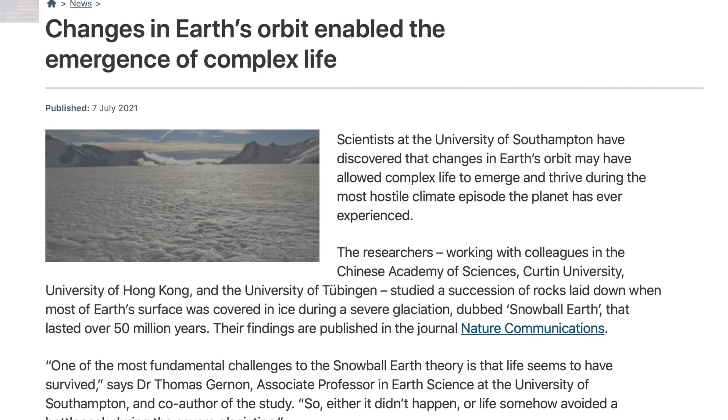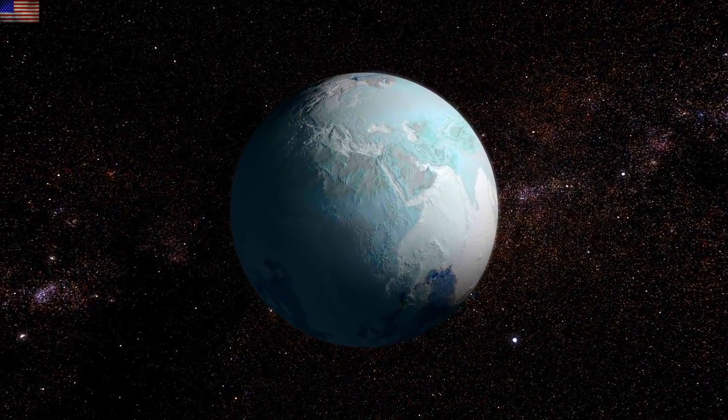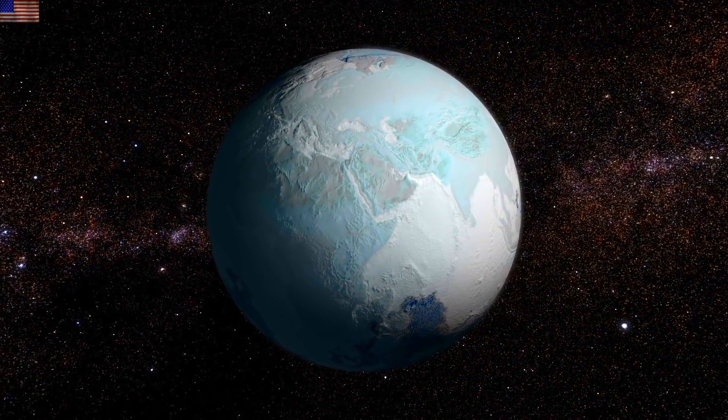Doubt about snowball Earth is gone. New research shows signatures of millennial seasonality to the greatest climate event ever on Earth, which allows the chemical transport between tiny ice-free ocean patches during that extreme snowball state.